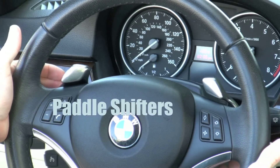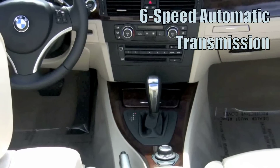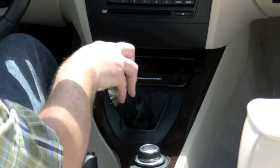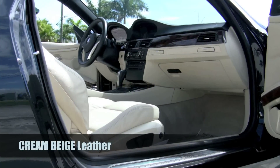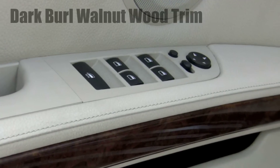The steering wheel mounted paddle shifters brings the excitement and control of a manual to your 6-speed automatic transmission, which can also be shifted from the joystick for a more sporty feel. The interior is fitted with cream beige leather in good condition, and the dark burl walnut wood trim provides a beautiful accent.